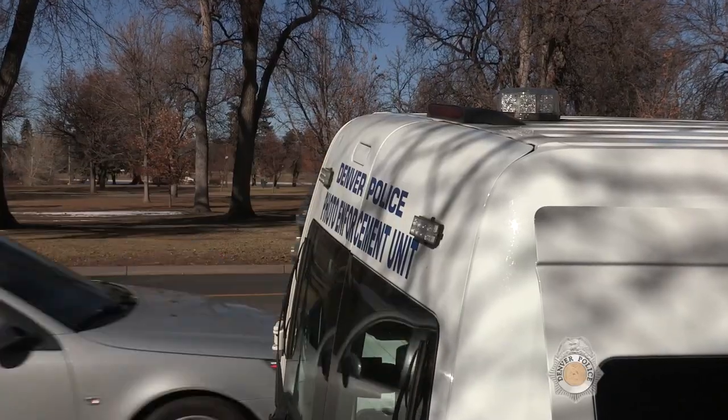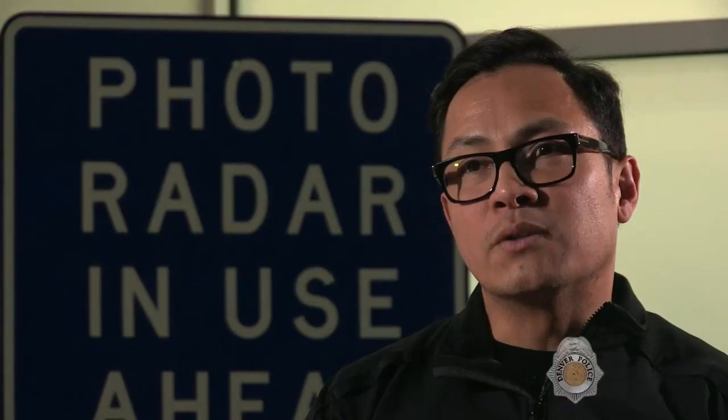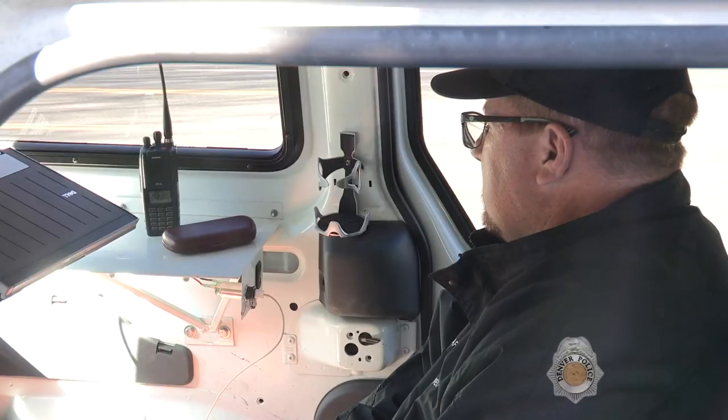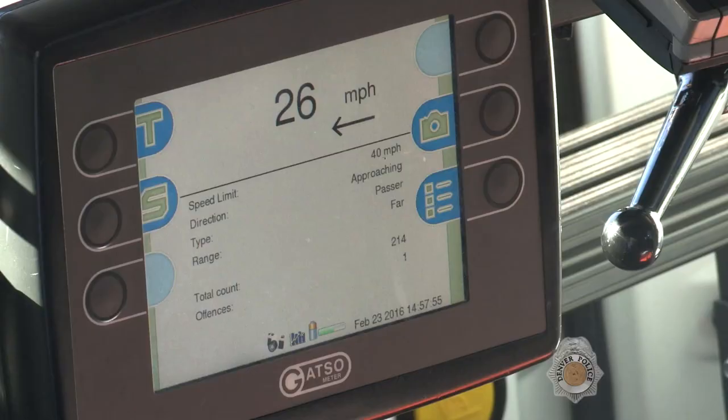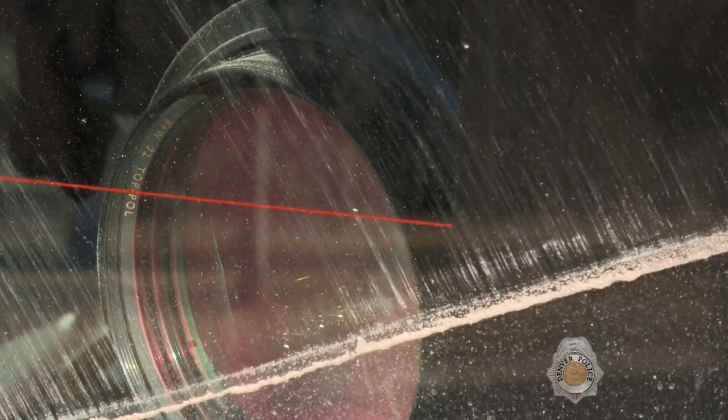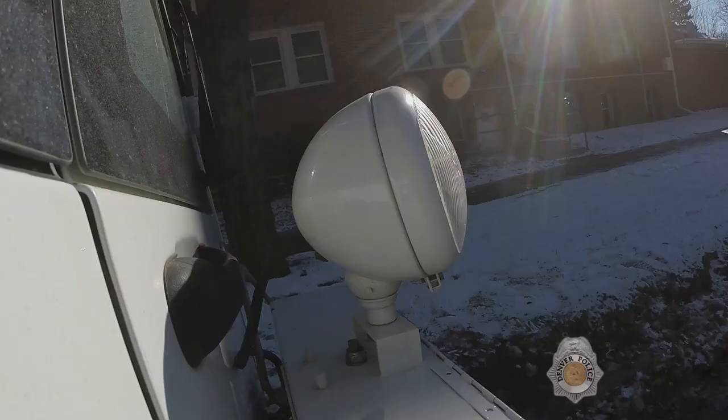Misconceptions about photo speed enforcement. It's not true that these vans are unmanned — there's an actual human being in the van annotating each and every violation. People don't know that you have to be doing at least 10 miles per hour over the speed limit for a citation to issue. So just because the camera fires doesn't mean that it's a violation. As long as you're doing the proper speed limit, you shouldn't worry about getting a citation.